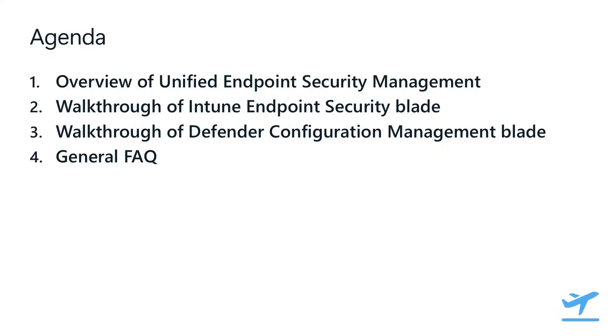Today we're going to be talking to you about our unified endpoint management solution between Microsoft Intune and Defender for Endpoint. What we're going to cover today is an overview of how our unified endpoint security management solution works, some demos to walk through the experiences for admins within the Intune security blade as well as the experiences offered in the Defender for Endpoint portal, and then some general FAQ questions.